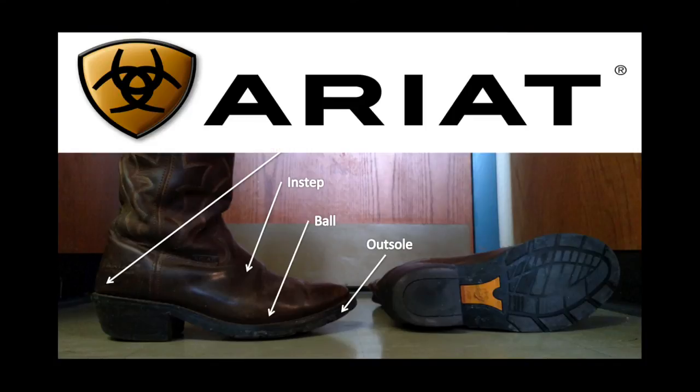My particular boot, the Ariat Ironside H2O, features extra qualities such as steel toes, waterproofing, insulation, and rubber soles. This may be the most important feature to look at in a winter shoe to protect your ass from the ice.